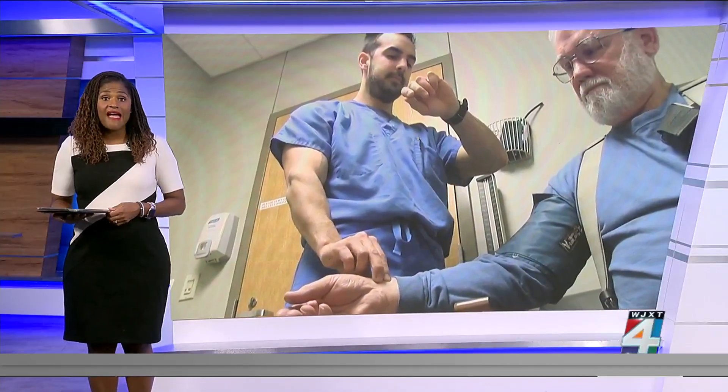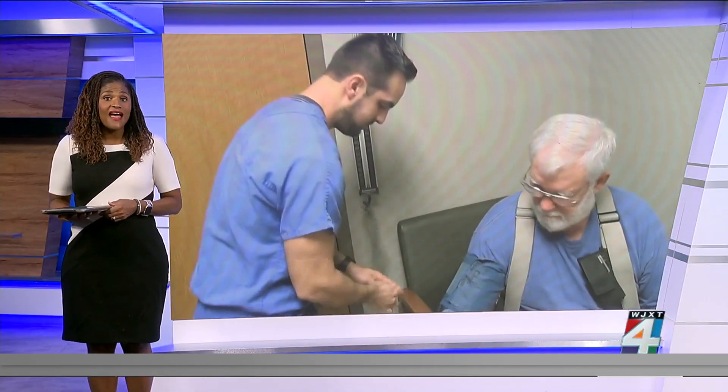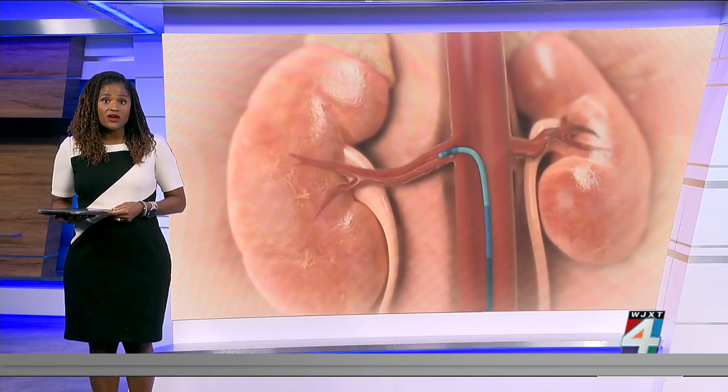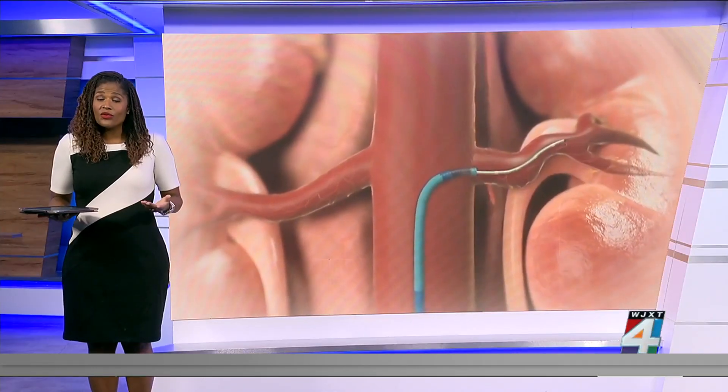It's called a silent killer. Nearly half of all adults in the U.S. have it, and many don't even know it. We are talking about high blood pressure. Most of the time there are few, if any, symptoms.